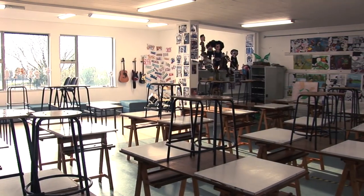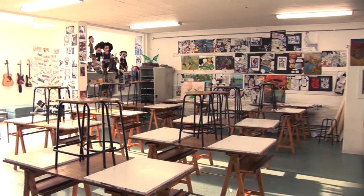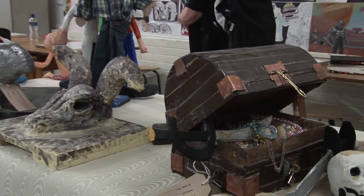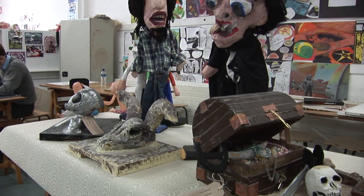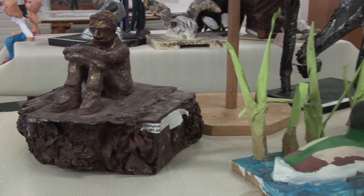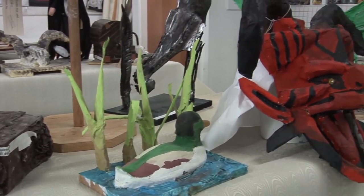Art lessons take place in this lovely bright airy room full of natural sunlight. In first year, we learn the basics of drawing and sketching and making 3D sculptures, as well as how to use color and shapes imaginatively. We keep a journal where we improve week by week, and where we can allow the creative side of our personalities to really come alive.